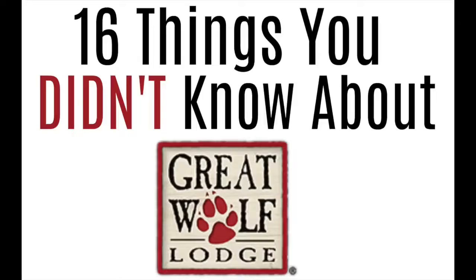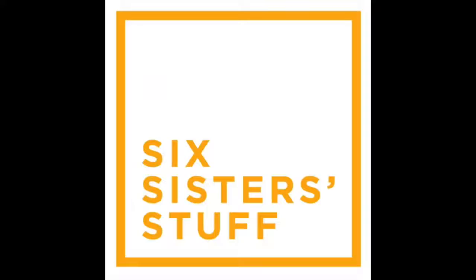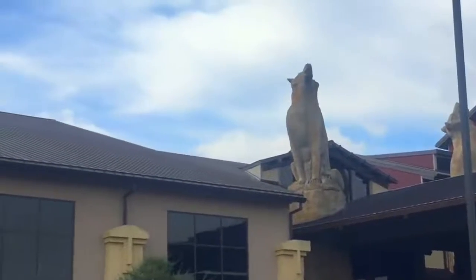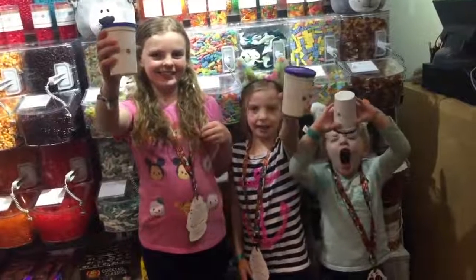Hey guys, welcome back to Sick Sister Stuff. Today I'm going to tell you 16 things you didn't know about Great Wolf Lodge! We are here in Grapevine, Texas at the amazing Great Wolf Lodge. There are so many things you can do here that I'm just going to share with you some of the things you might not have known.